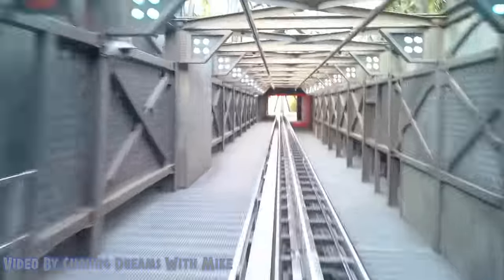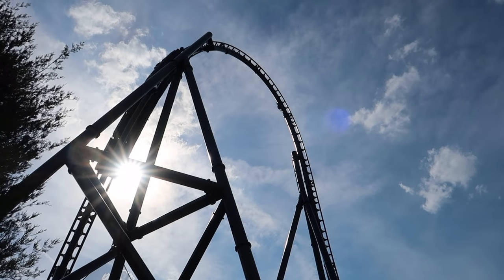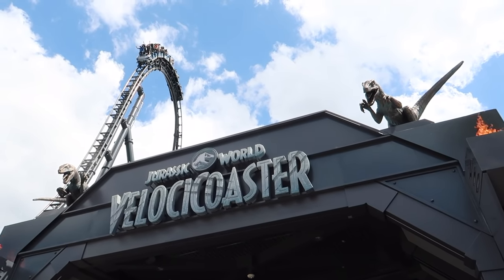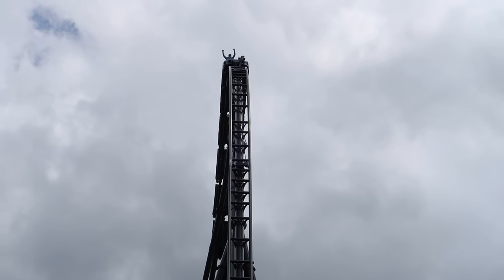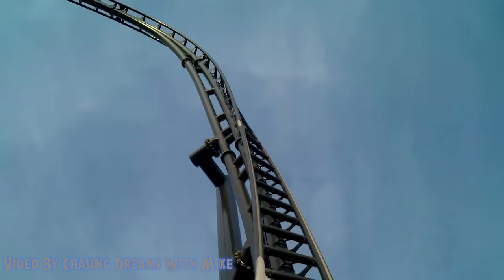This section is really quick and does not slow down for anything. Before you know it you are in the straightaway for the 70 mile an hour launch — and this launch is intense. The coaster is already going fast and then hitting that straightaway takes your breath away. But you do not feel like you left your stomach at the other end of the track — it is smooth and quick, getting you up 155 feet into the top hat.